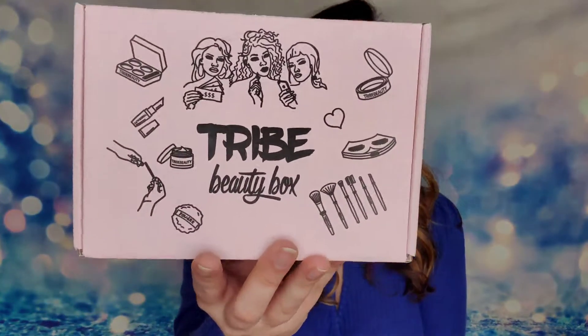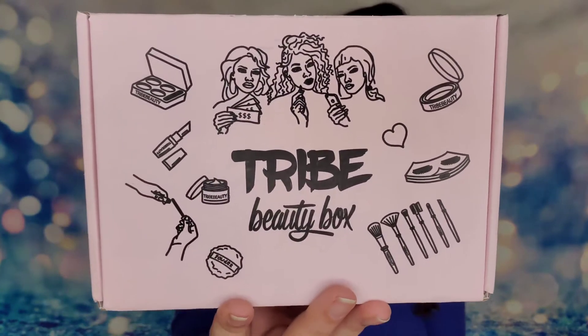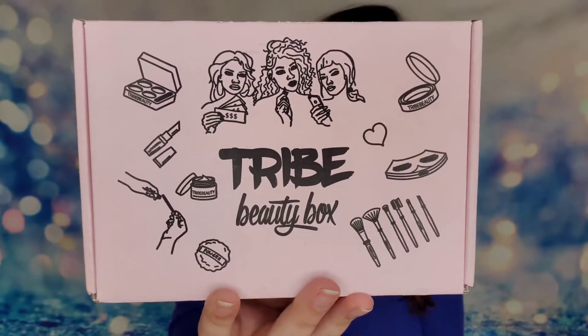Hey guys, welcome back! Today we are going to be unboxing a new subscription I've never had on the channel before — this is the Tribe Beauty Box. This subscription is bi-monthly, so you'll receive it every other month, and it is full of beauty products. It retails at $34.99 every other month, with a $5 shipping fee here in the United States.